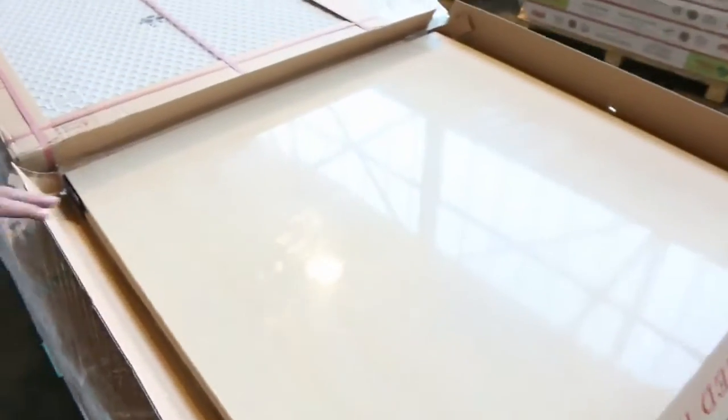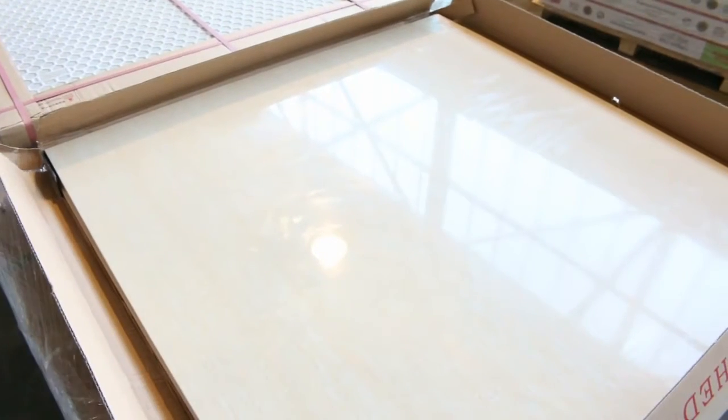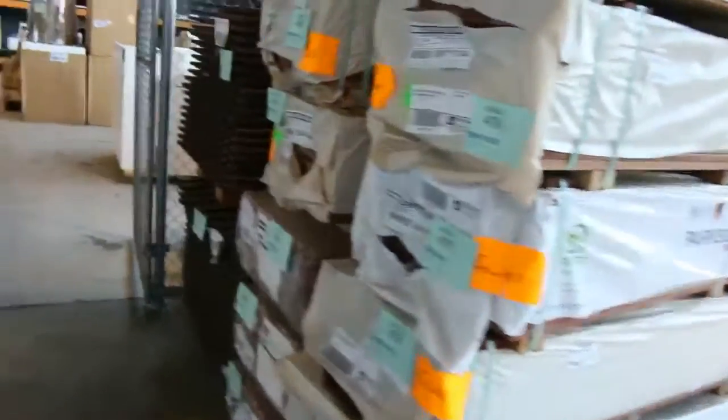Have a look at these tiles — lots 471, 472, and 473: 800 by 800 beautiful looking porcelain tiles. Three pallets of those, about 51 square metres in each pallet. If you've got a decent-sized job, big tiles like that might just do the job for you.